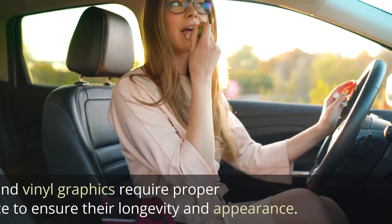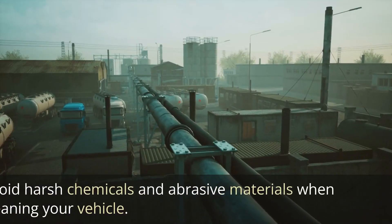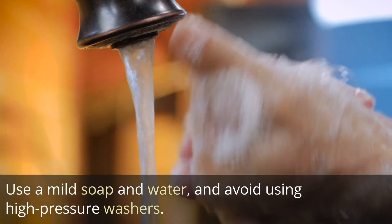Maintenance. Car wraps and vinyl graphics require proper maintenance to ensure their longevity and appearance. Avoid harsh chemicals and abrasive materials when cleaning your vehicle. Use a mild soap and water, and avoid using high-pressure washers.